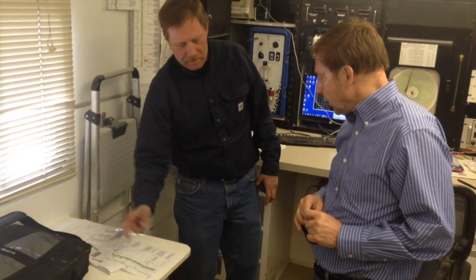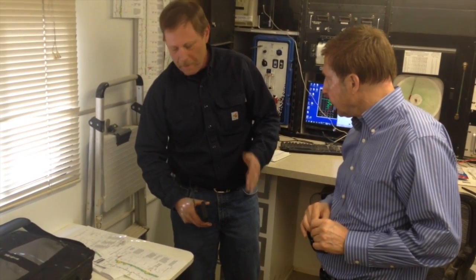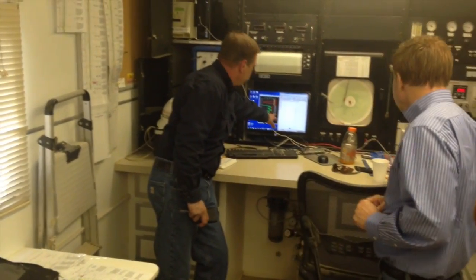While the rig is running, inside the mud shack the engineer goes over data that shows a spike when the drill hits a pocket that contains natural gas. This way they know when they've gotten to the pay zone.